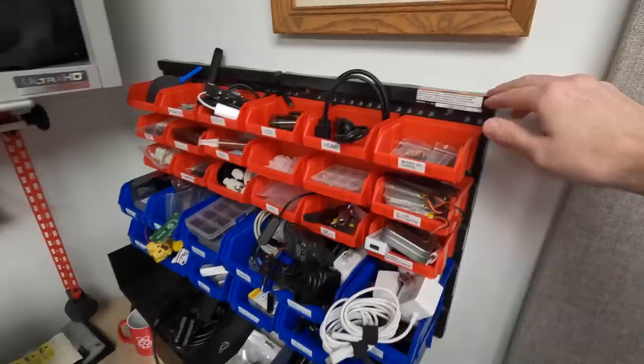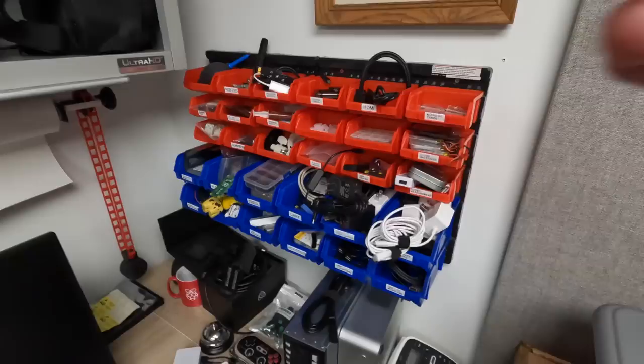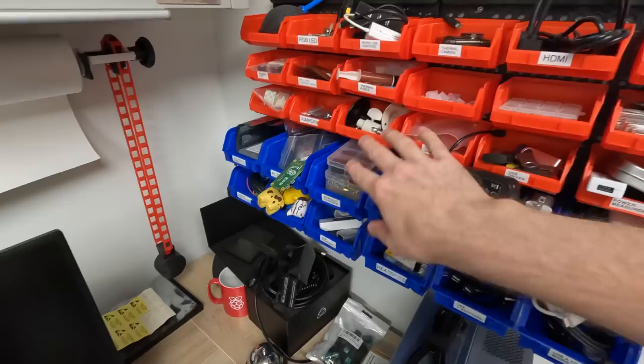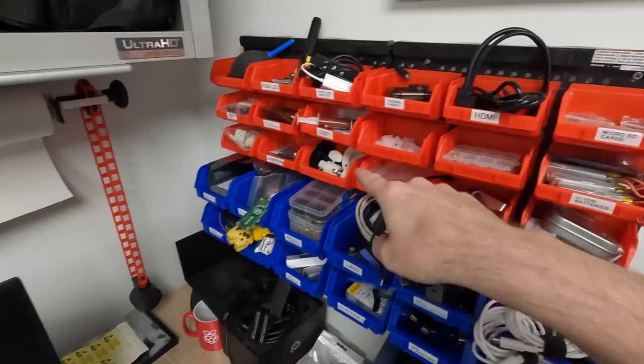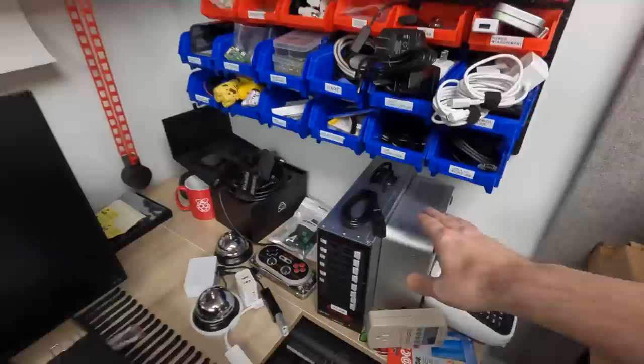Heading over here, this is my little Harbor Freight parts rack — nice and cheap. The nice thing is I can pop this out if I want some micro SD cards, bring it over to where I need them, and pop them back in. I have all my USB chargers, standoffs and screws for M2, M3, M2.5, that kind of stuff, thermal paste and cleaning wipes. I needed one tripod screw, so I bought this kit with like 60 in it — because you can't just get one.